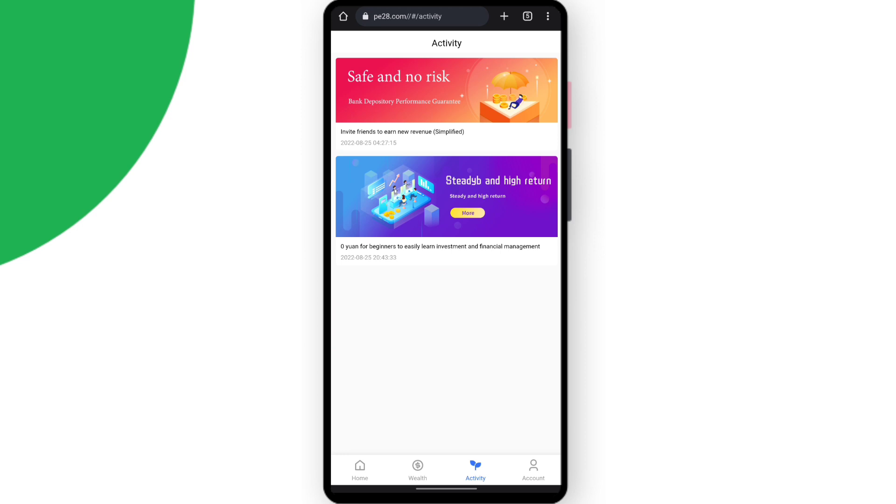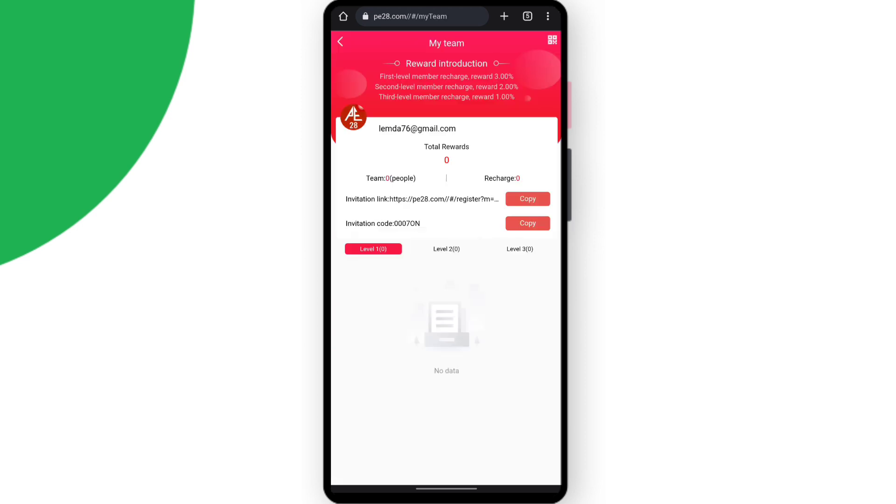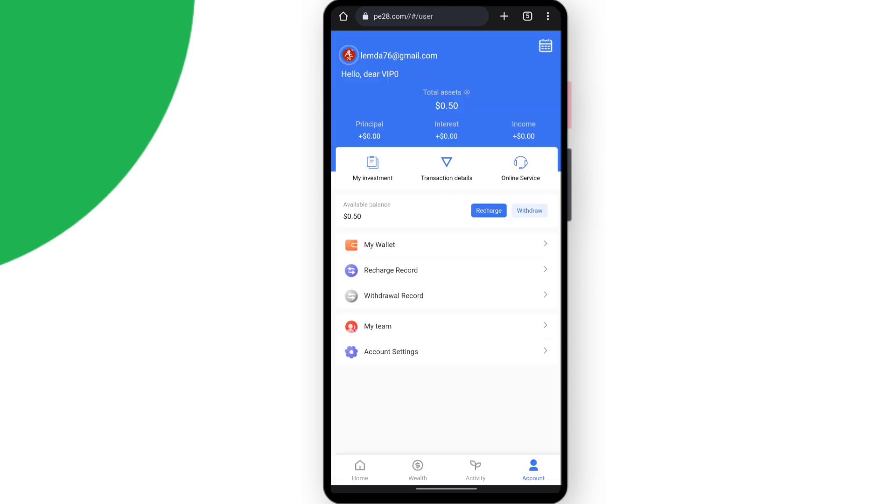In the activity section, you can invite your friends and get a really great reward. Simply copy your invitation link and share it on WhatsApp, Instagram, Facebook, or to your contacts. When your friends sign up or register through your invitation link, you get a reward. At the first referral level you get 3%, the second level 2%, and the third level 1%.